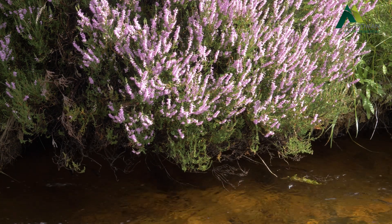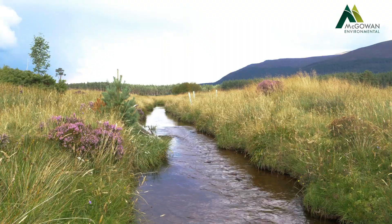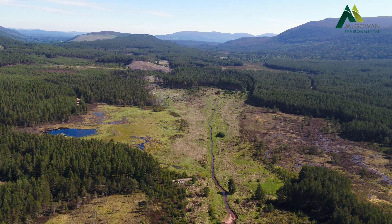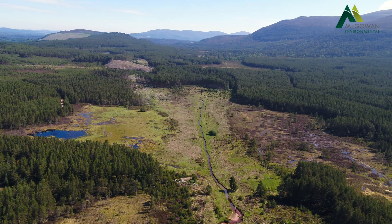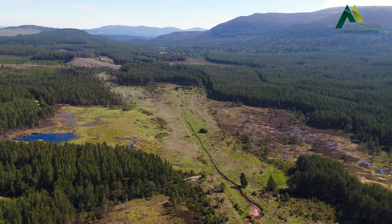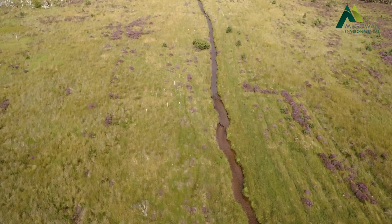Here we're in Forestry Land Scotland in Sririch Forest, next to the Altevaki Burn, looking at a river restoration project carried out this summer. The Altevaki Burn comes out of Inveraschi National Nature Reserve, flows through the plantation area of Sririch Forest, and was straightened in the early 1800s to help with log floating.